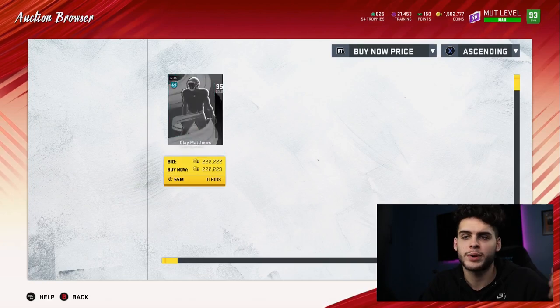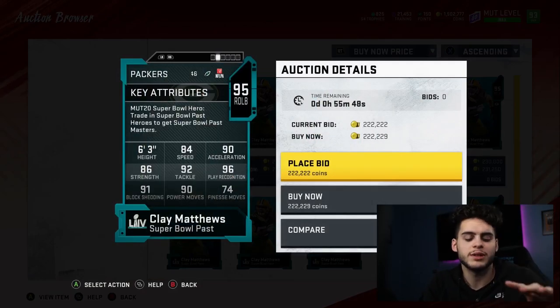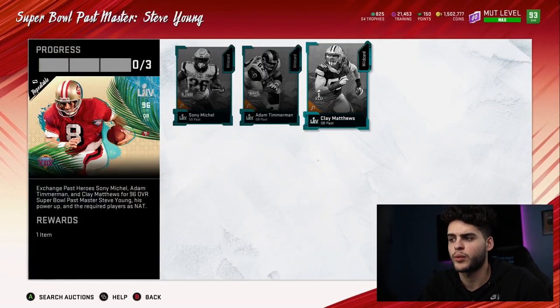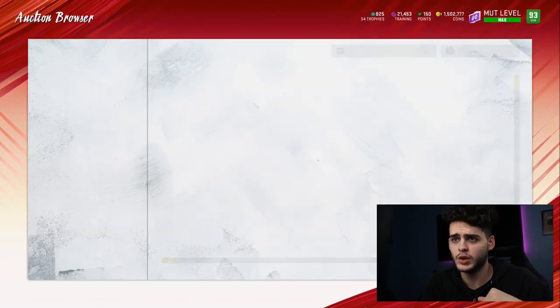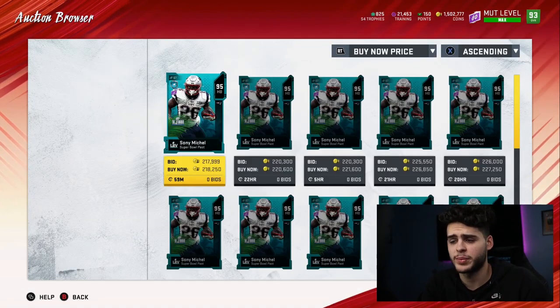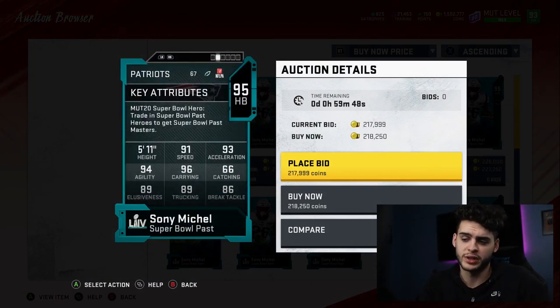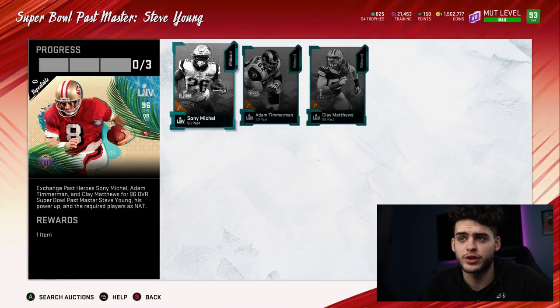If you just want Sonny Michel, do the set — I don't think you buy any of these guys individually. Clay Matthews isn't worth it unless you're theme-teaming. Adam Timmerman by himself — you're probably better off with one of the other right guards like Team of the Year, NFL Honors, or NFL 100. Sonny Michel isn't worth it for his 91 speed alone. My opinion: don't really touch Part One of the Super Bowl unless you're doing the set.